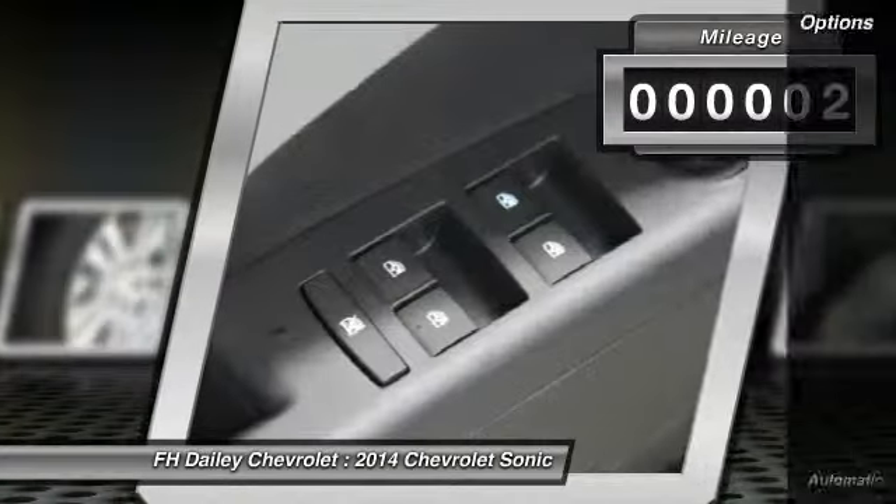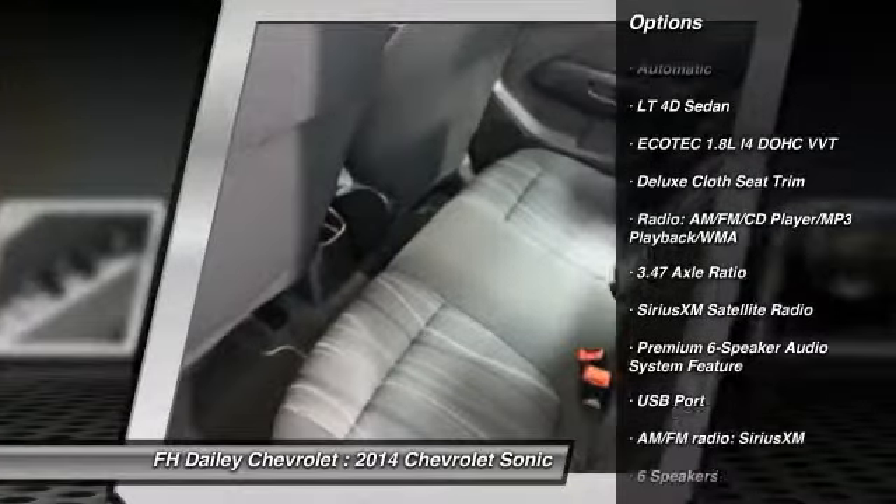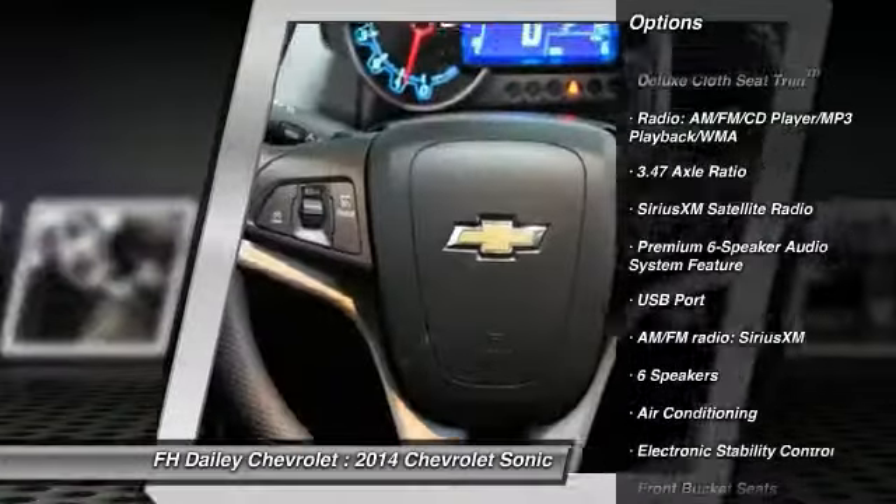Here are some of this vehicle's great options: traction control, dual airbags, air conditioning, front alloy wheels, and power steering.